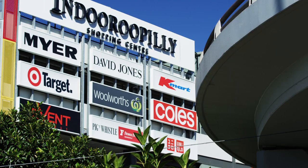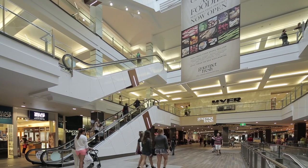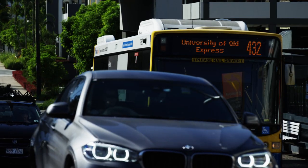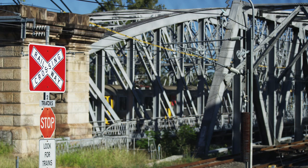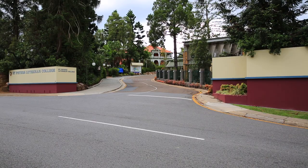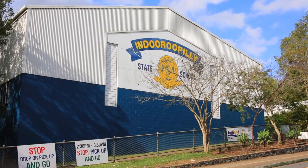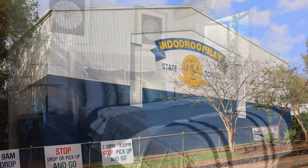The location is excellent, close to the newly updated Indooroopilly Shopping Centre, which offers a vast selection of shops and express city transport options with both bus and train nearby. We are also just minutes from the University of Queensland and surrounded by Queensland's best schools, which include St Peter's Lutheran College, Ambrose Tracey and Indooroopilly State Primary and High Schools.